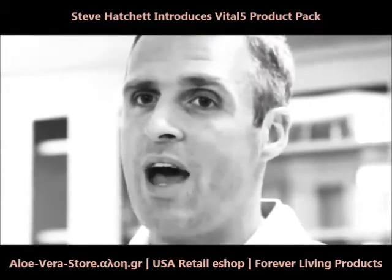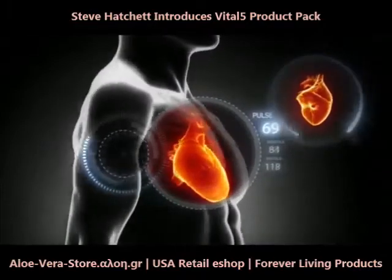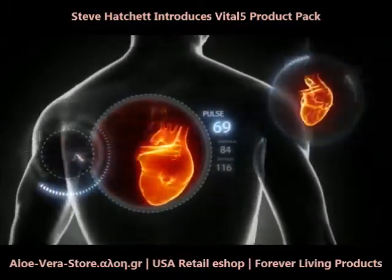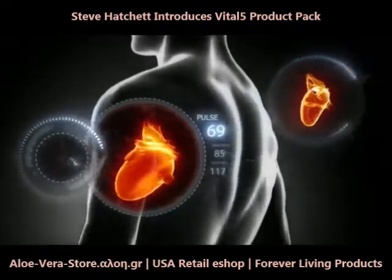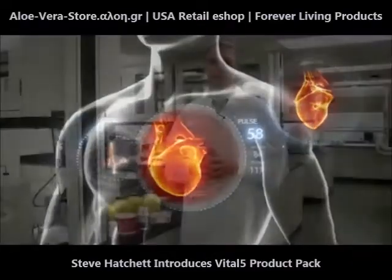Arctic Sea just so happens to have a perfect ratio of EPA and DHA, one-to-one, providing you over one gram of good, friendly omega-3 fatty acids that are helping our bodies and providing us those essential nutrients that we need on a daily basis.